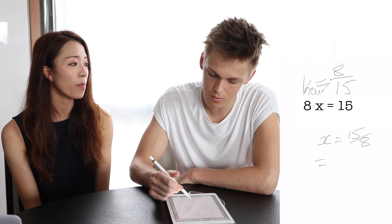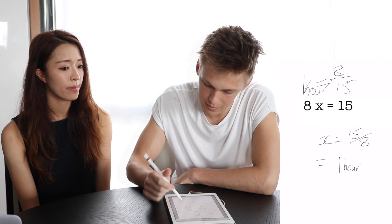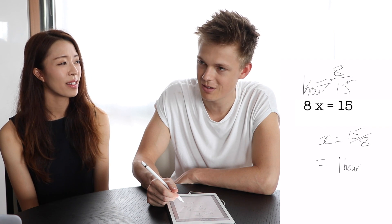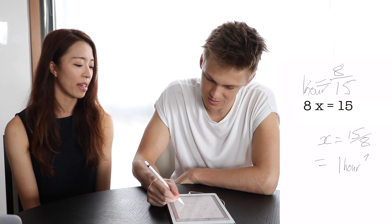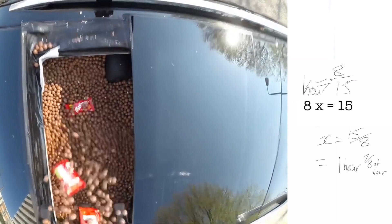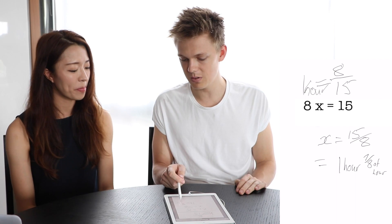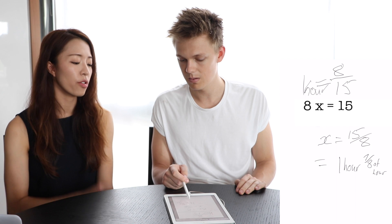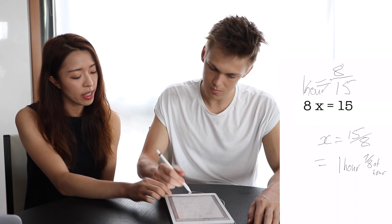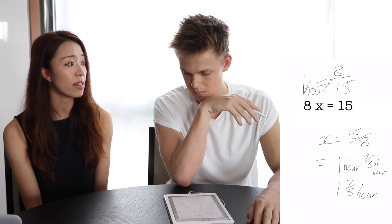Which is one hour and seven-eighths. Yes! And seven-eighths of an hour — it won't be a nice number, but that's okay. If you had a calculator, you'd be able to work out seven-eighths of an hour. Or you can just leave it as a fraction. You can write it as one and seven-eighths of an hour. Or you can actually multiply seven-eighths by 60 minutes to get the number of minutes.